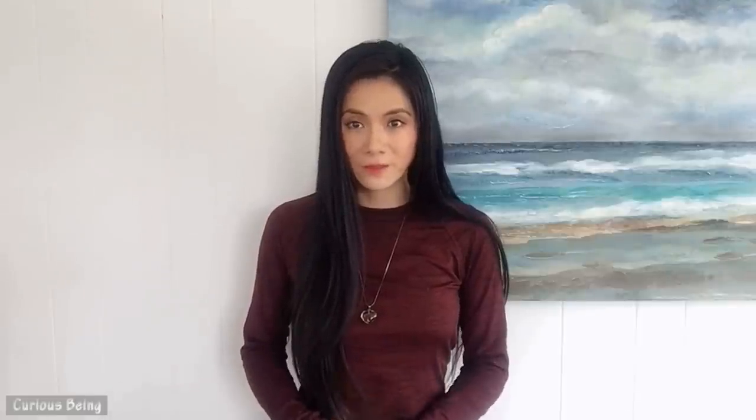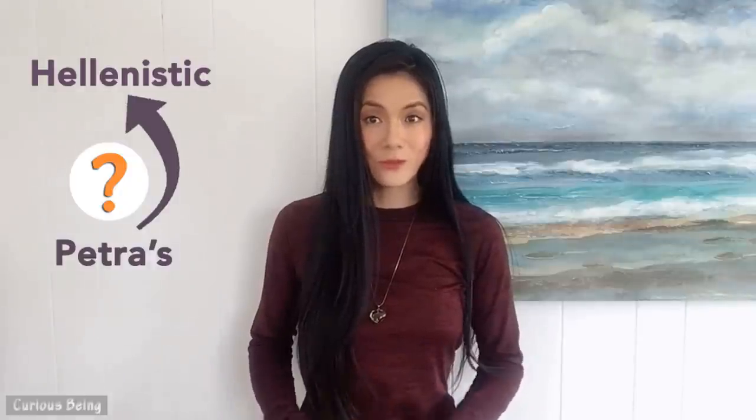A final question: even without the ornamental carvings, the main architectural form of the treasury still resembles the Hellenistic style. But if Petra's rock structures were created by an earlier advanced civilization which predated the Greeks and Romans, that means Petra's style came before the Hellenistic one. What if the monuments in Petra were not influenced by the Hellenistic style, but it is the other way around — that the Hellenistic style imitated Petra's architecture?